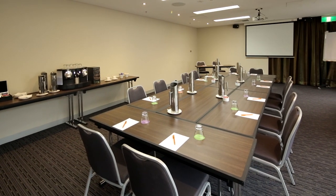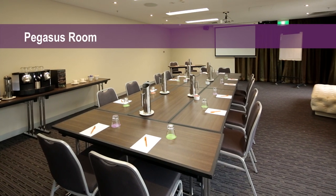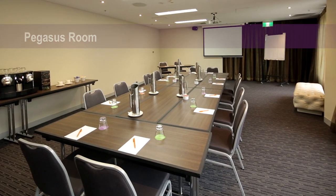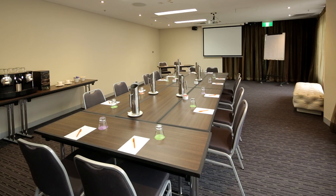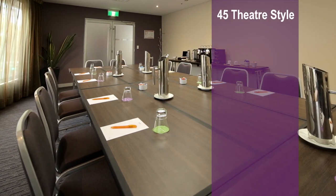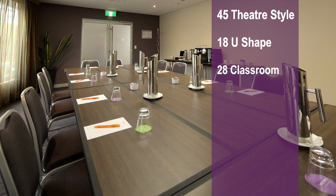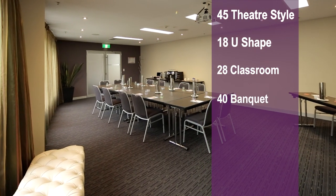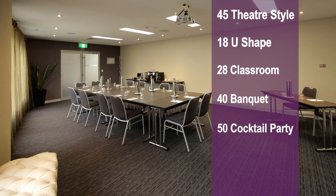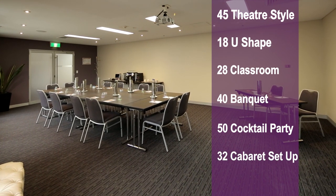Only a few steps away is the Pegasus Room — great as a breakout room for smaller meetings or for a private family celebration such as an anniversary dinner or birthday party. It can comfortably fit 45 guests in theatre style, 18 in U-shape, 28 in classroom format, 40 for a banquet, 50 for a cocktail party, 32 in cabaret setup, and 18 in boardroom.